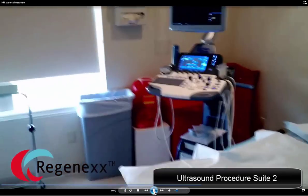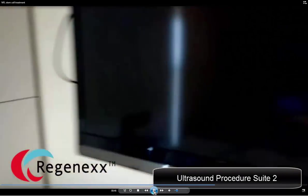This is our procedure room number two, where we focus on ultrasound-guided procedures.